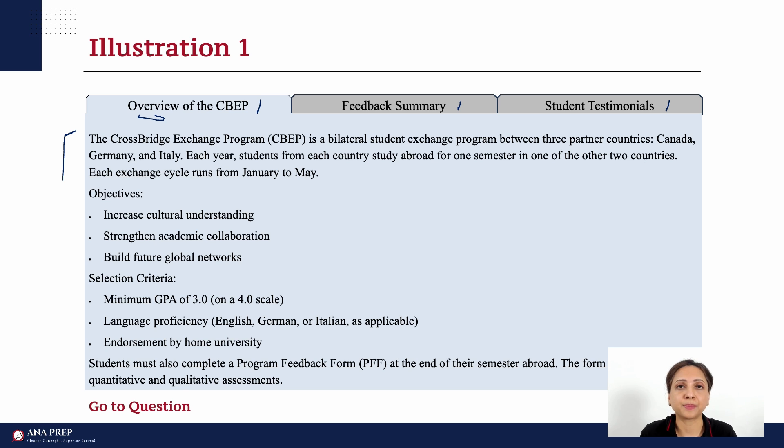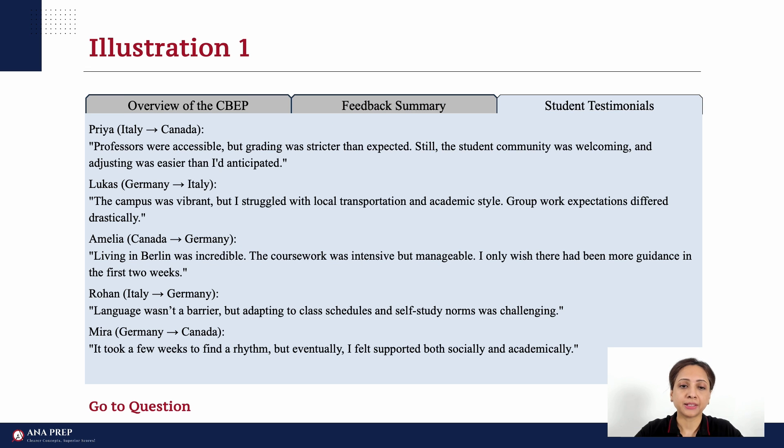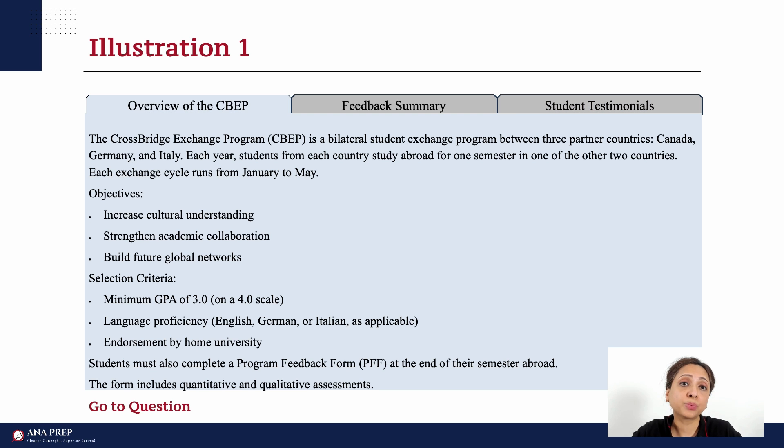Let's check the next tab — here we have a table: the Feedback Summary. And the next one is a list of students — I can see names, so student testimonials. Most of our evaluation time will be spent on tab 1, which has text. So let's go to tab 1. How do we handle text? We use notational shorthand to capture important points of a long piece of text. This helps in cross-referencing quickly when we get to a question.